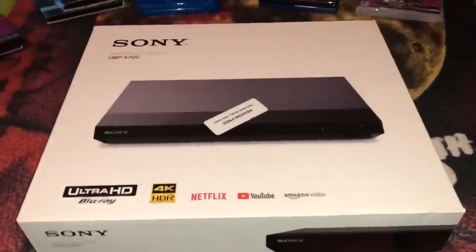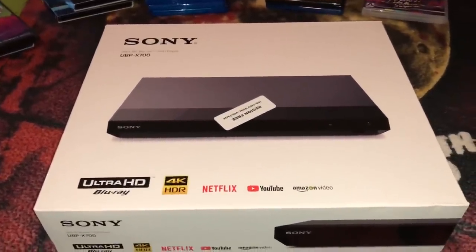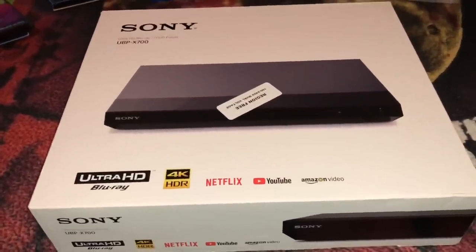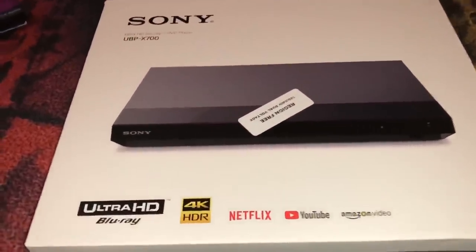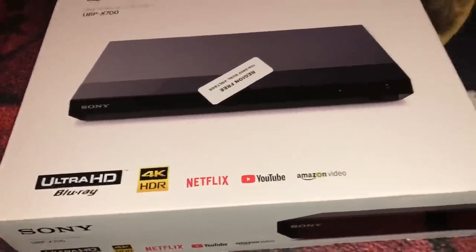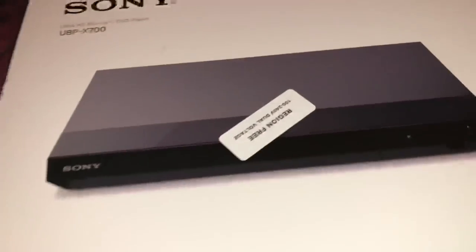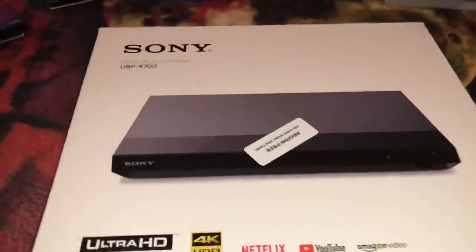I try to get Sony equipment every chance I get. I've had nothing but good luck with my Sony TVs and Blu-ray and DVD players over the years. I picked this up about a week ago and it's a beautiful piece of equipment. It plays 4K, it plays region free, and it's $350. Use coupon code 'walnut7' at checkout and you'll get about $25 off your order.